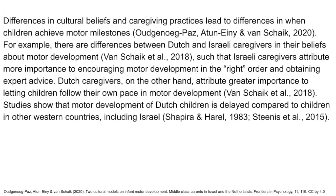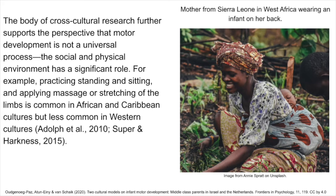Differences in cultural beliefs and caregiving practices lead to differences in when children achieve motor milestones. For example, there are differences between Dutch and Israeli caregivers in their beliefs about motor development — Israeli caregivers attribute more importance to encouraging motor development in the "right order" and obtaining expert advice, while Dutch caregivers attribute greater importance to letting children follow their own pace. Studies show that motor development of Dutch children is delayed compared to children in other Western countries, including Israel. The body of cross-cultural research further supports the perspective that motor development is not a universal process — the social and physical environment has a significant role.